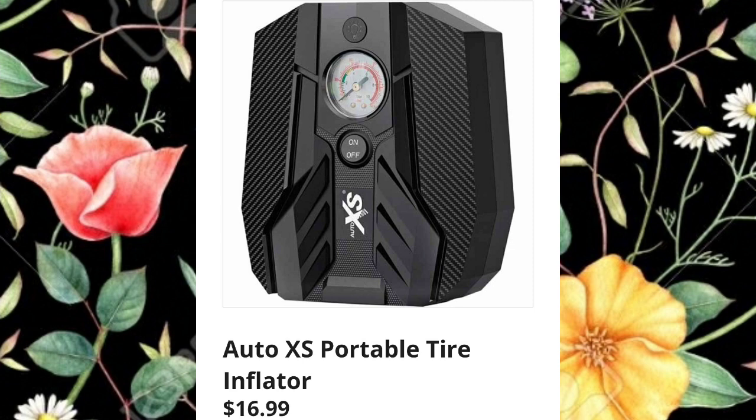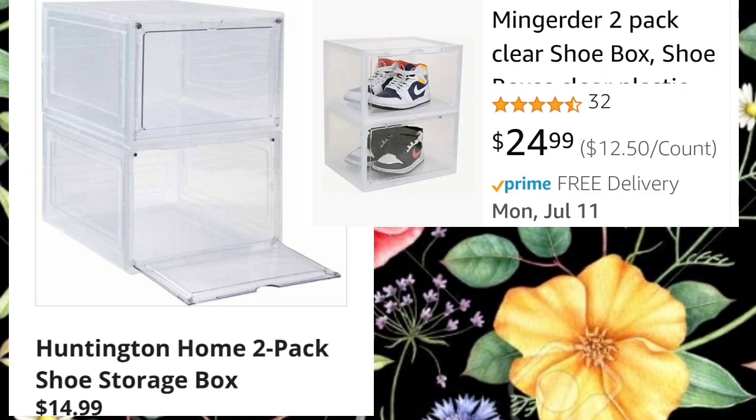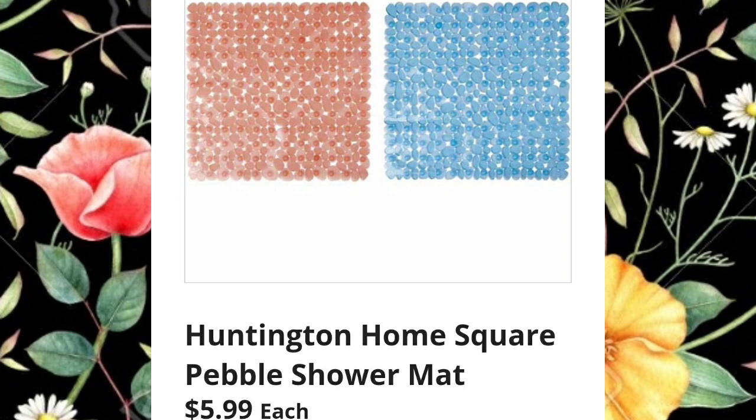The portable tire inflator is $16.99 — squirrel this away in your gift closet, that would be amazing. The three-in-one camping light is $8.99. Has anybody gone camping this year? I live in the woods so camping isn't for me. For a price comparison, a similar one on Amazon is $24.99, but the one at Aldi is $14.99 — Aldi is winning on price.